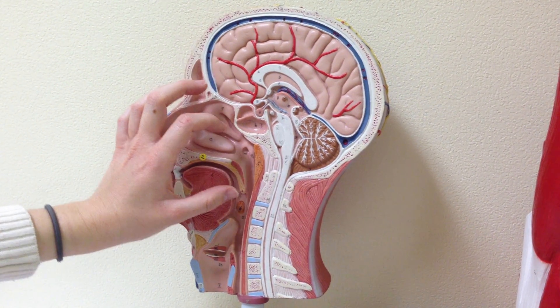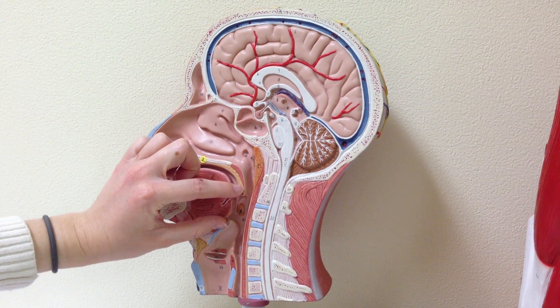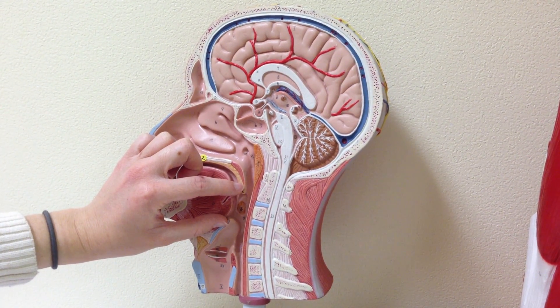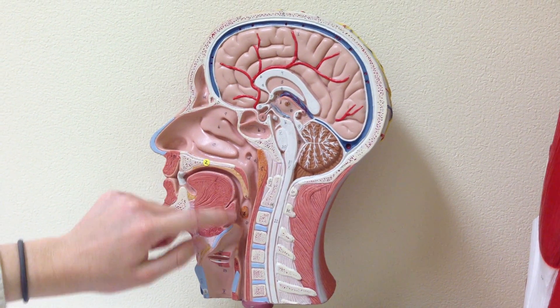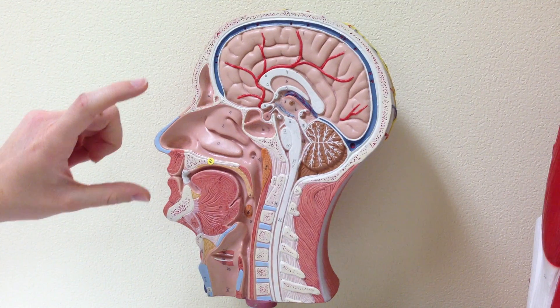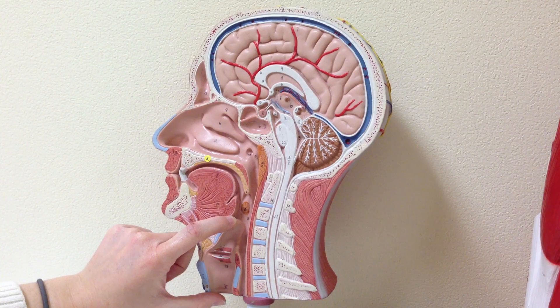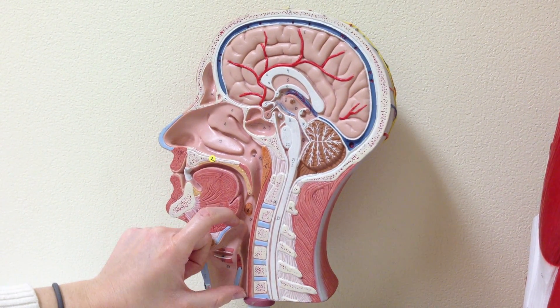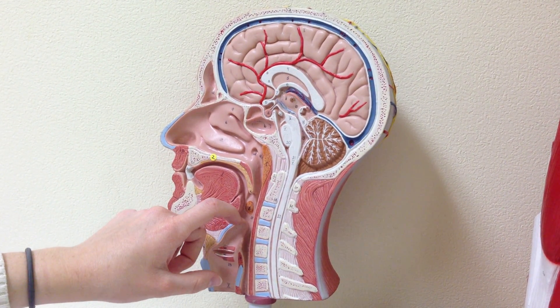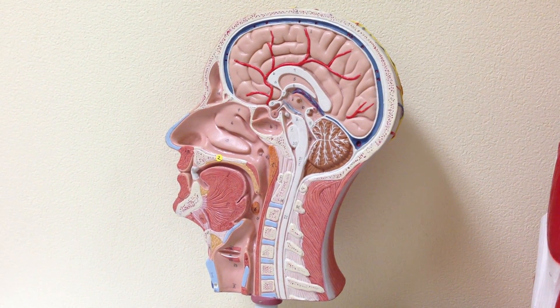Then you have the oropharynx, which is from the soft palate to the epiglottis. That is both digestive, because food's coming in, and respiratory, because air's coming in. And then the third part of the pharynx is the laryngopharynx, and it goes from the epiglottis to the esophagus. That does both digestive and respiratory as well.